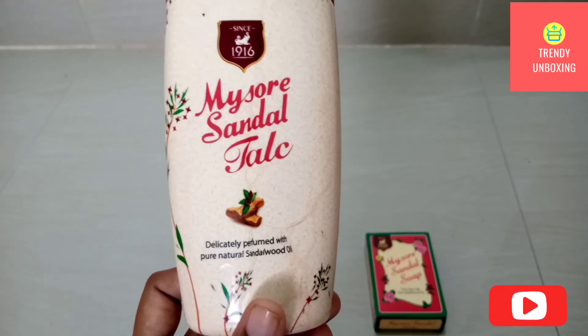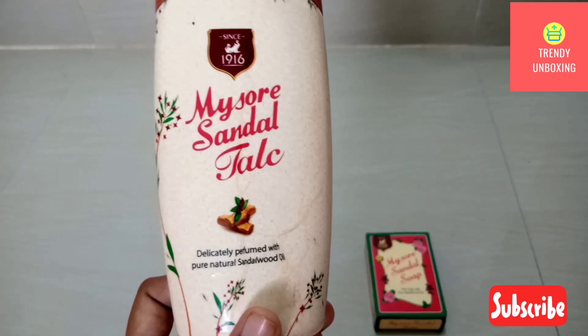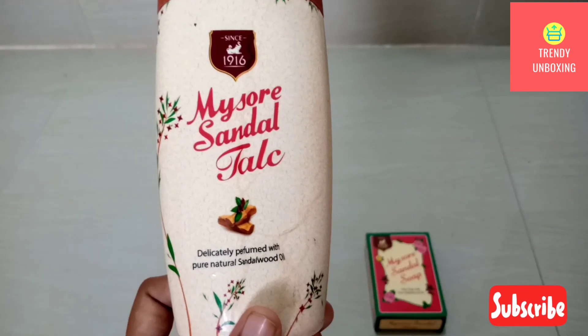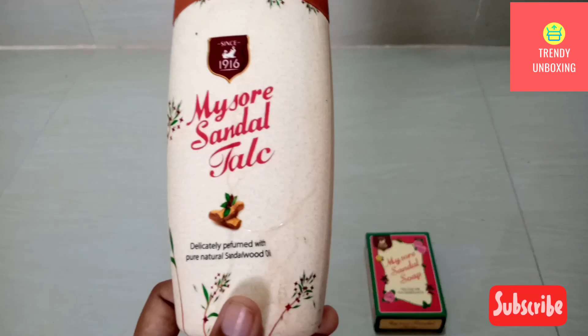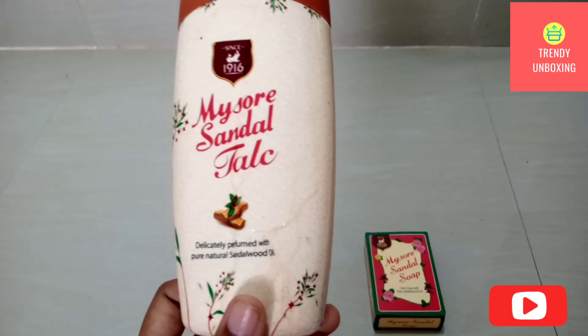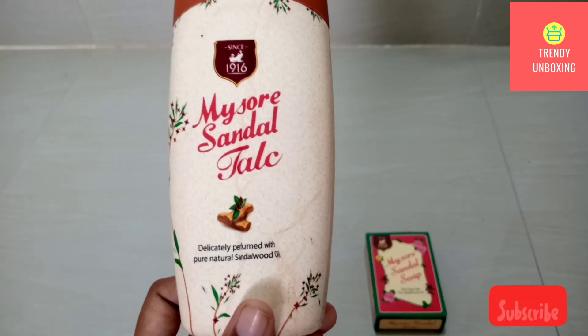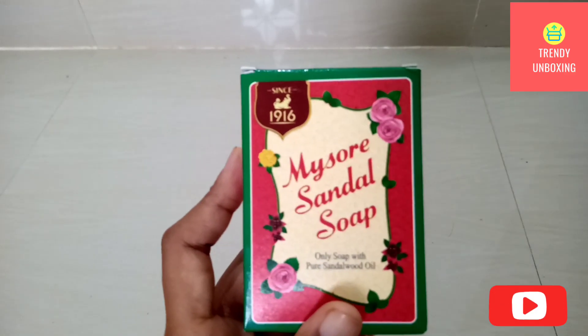According to me, the company has not compromised on the quality of both products. Both products are manufactured by Karnataka Soaps and Detergents Limited, so we can be sure of the quality, as Karnataka sandalwood is very famous and one of the finest quality.